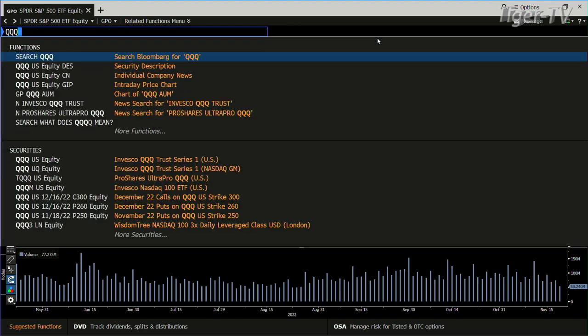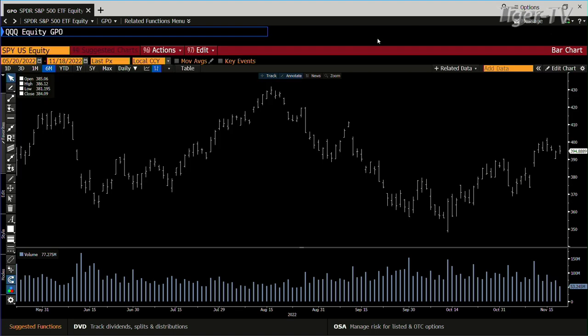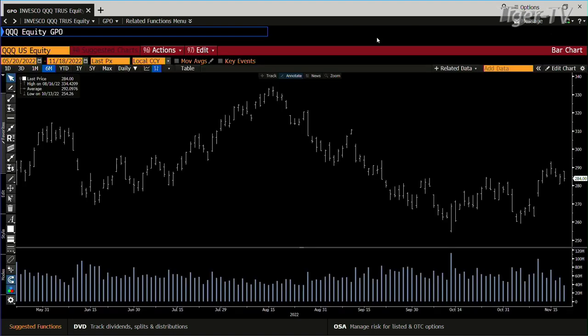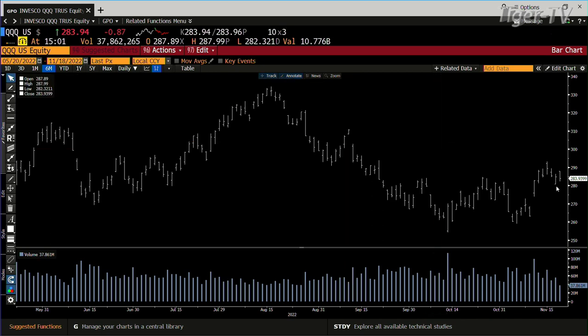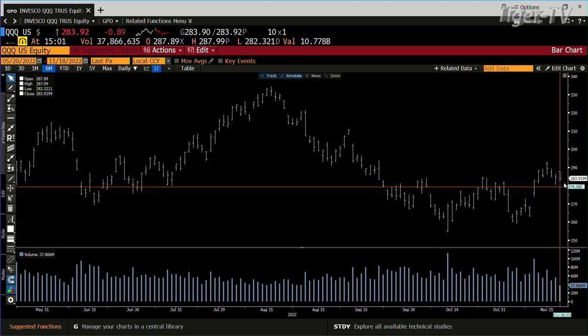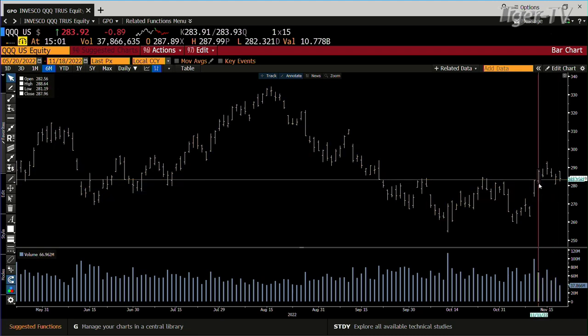We go into the queues and take a look at the QQQs. They're pulling back a bit, light volume. This is a nice setup — and here's the divergence again. So we have divergence. I suspect what it's going to look like is we're going to build bars in here for a while.